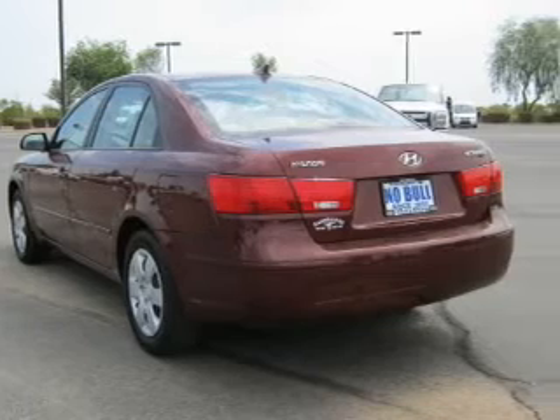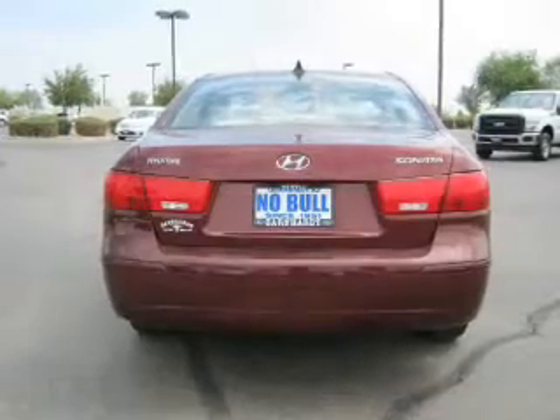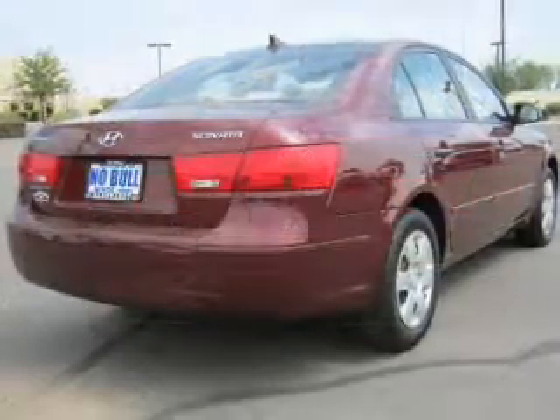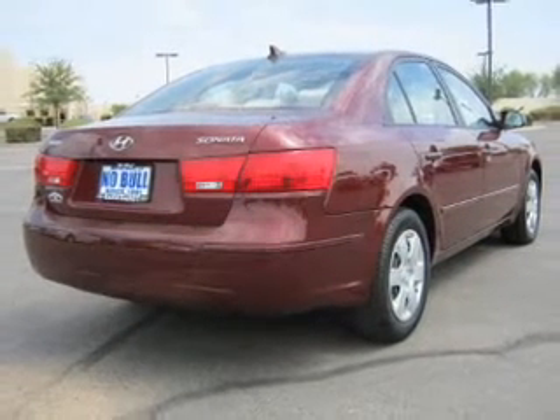Power door locks. Power windows. Power steering. Cruise control. Power mirrors. An alarm system. An AM FM stereo with an MP3 player. Call today to schedule a test drive.